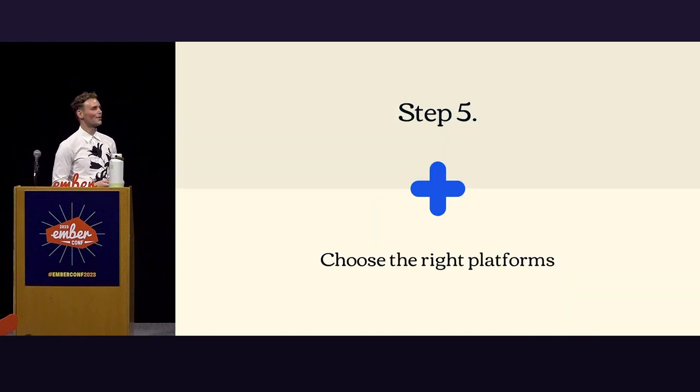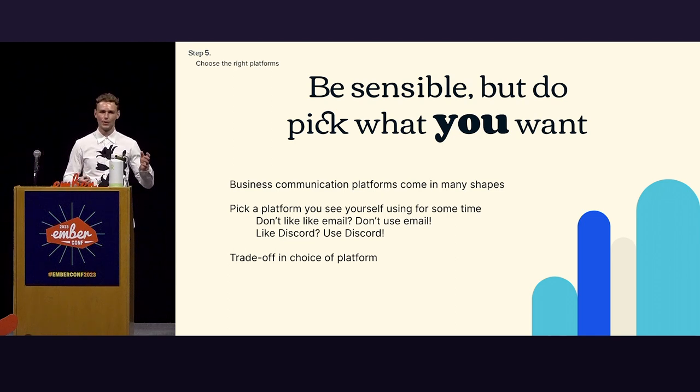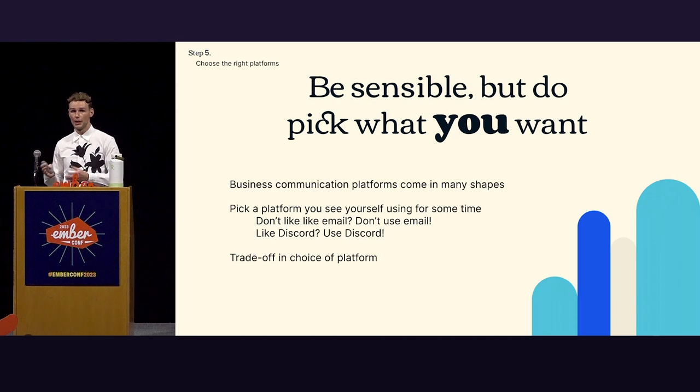Step five: choose the right platforms. There are many different platforms, but just be sensible and pick what you want. Pick a platform you personally like to use — if you don't like email, don't use email; if you like Discord, use Discord. It keeps you being an influencer because you don't forget about it out of loathing the platform. There's a trade-off: some platforms are less used and give you less reach, but you can cross-post, and people move around.